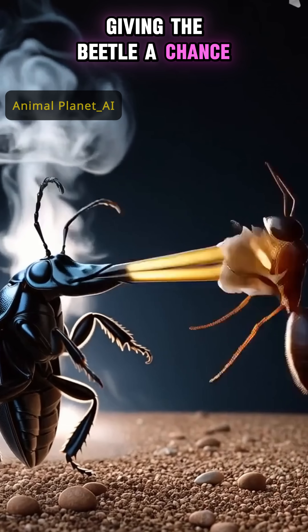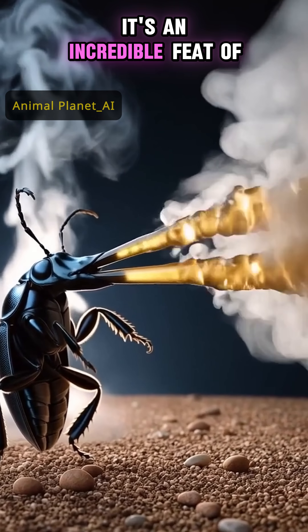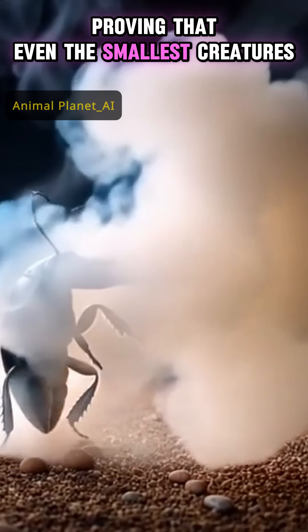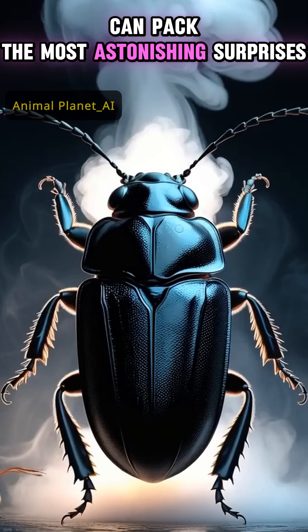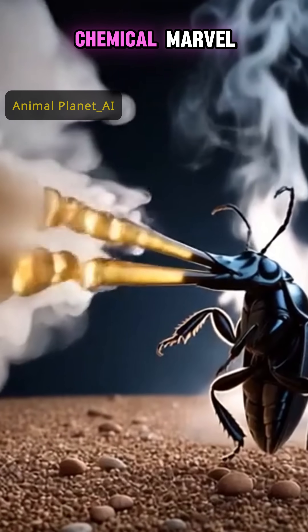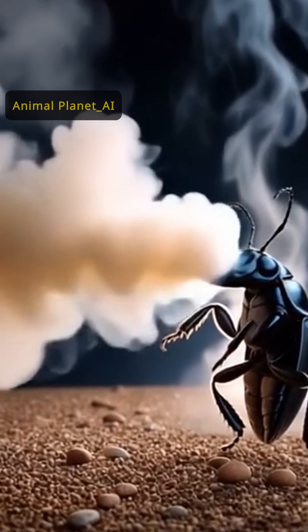This precise, fiery defense deters everything from ants to frogs, giving the beetle a chance to escape. It's an incredible feat of natural engineering, proving that even the smallest creatures can pack the most astonishing surprises. The bombardier beetle truly is nature's tiny chemical marvel.